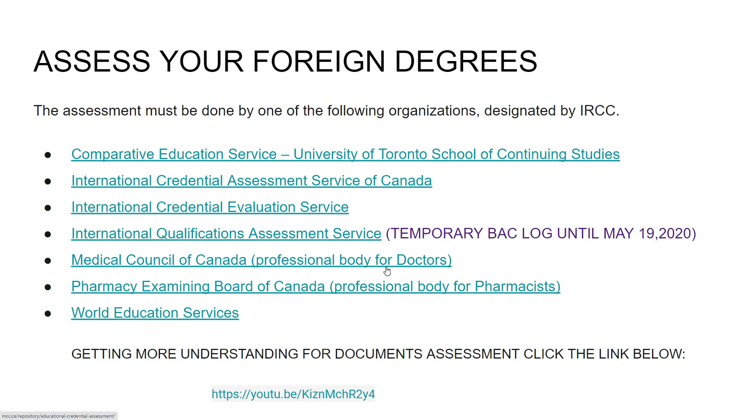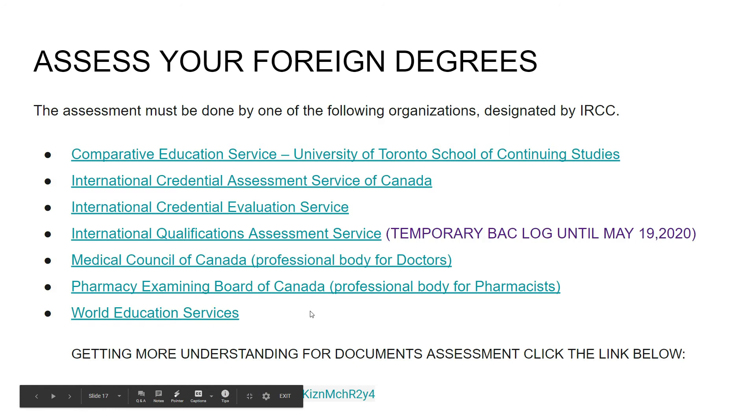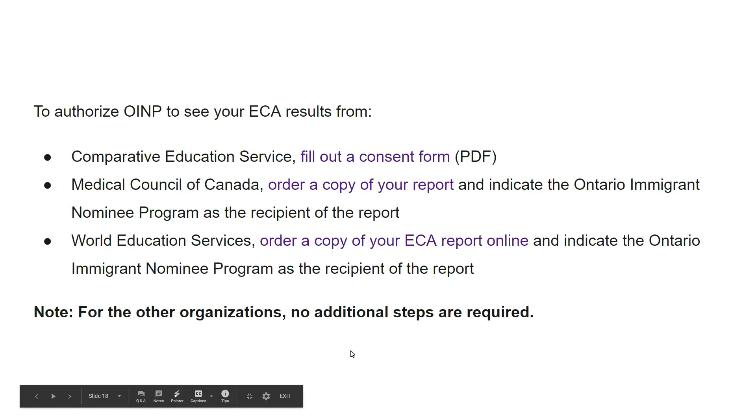Your educational credential assessment must state that you have the equivalent of at least a Canadian bachelor's degree to qualify. The assessment must be done by one of the organizations designated by IRCC. I have given the link of each designated body. Note that International Qualifications Assessment Service had a temporary backlog until May 19, 2020, but that backlog is over. Using World Education Services may be quicker for OINP to access your results.